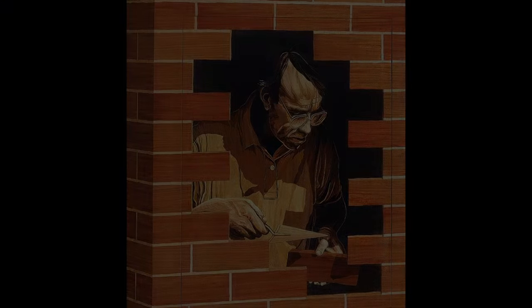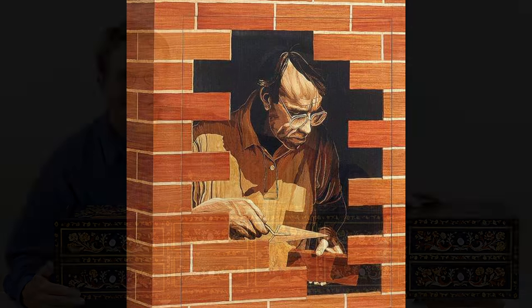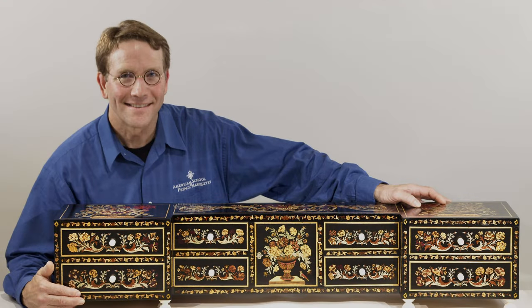The next few videos will focus on the works of contemporary artisans such as Silas Kopf, Patrick Edwards, and others.